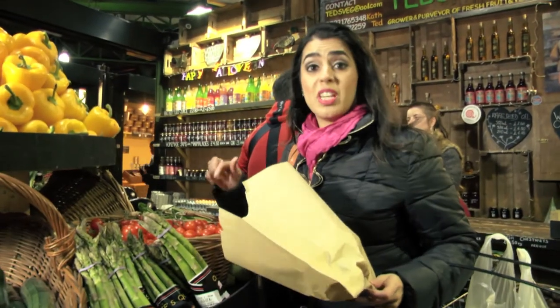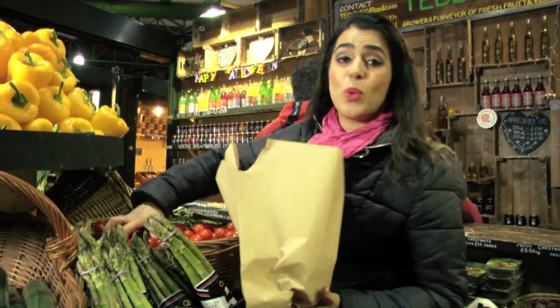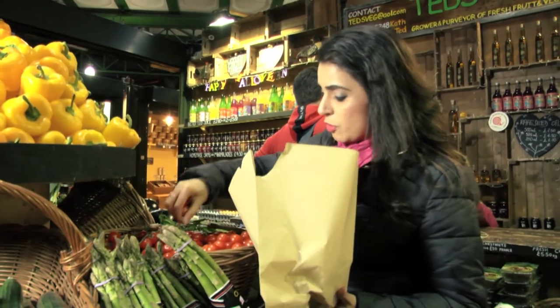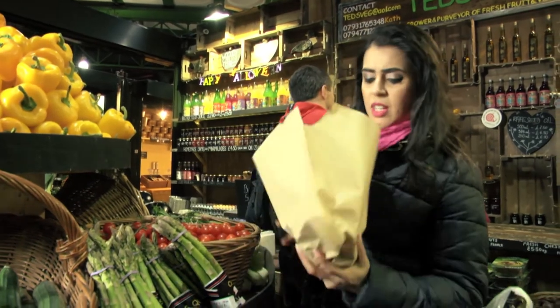Right, I need some cherry tomatoes. These look beautiful — quite sour, but sweeter than the garden tomato. Exactly what we want for our stuffed mushrooms. And these are really vibrant and fresh. Really, really nice.